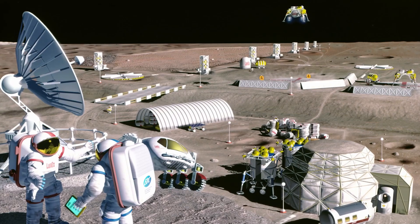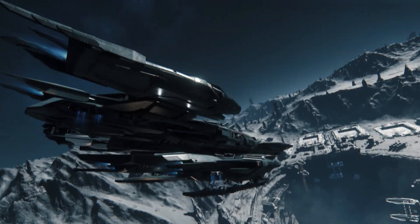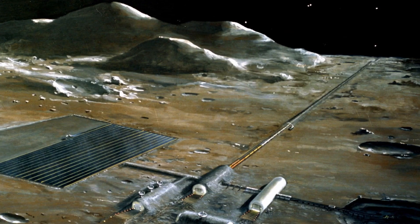By Chang'e-8 they will have a location for a lunar base chosen that will be shared with multiple countries. They believe it's possible to use soil on the moon to 3D print habitable structures — a 3D printed house on the moon.